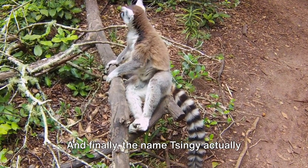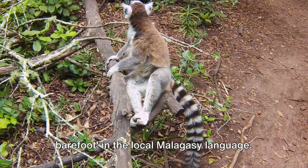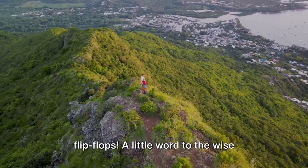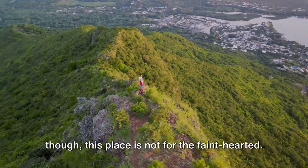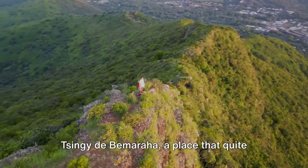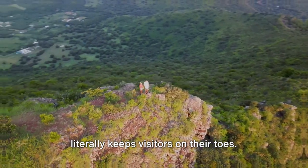And finally, the name Tsingy actually means 'the place where one cannot walk barefoot' in the local Malagasy language. Well, that's one way to discourage flip-flops. A little word to the wise though — this place is not for the faint-hearted, but it's definitely worth the adventure. Tsingy de Bemaraha: a place that quite literally keeps visitors on their toes.